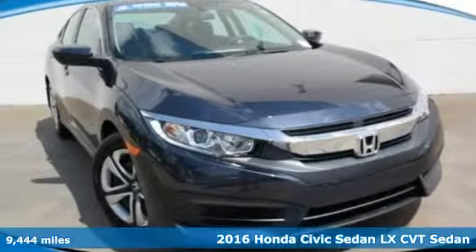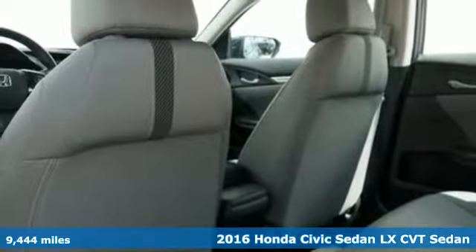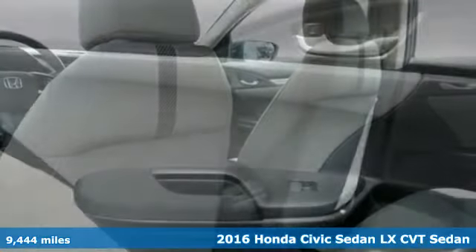It's a certified 2016 Honda Civic Sedan. Honda's created some of the most admired vehicles on the planet.